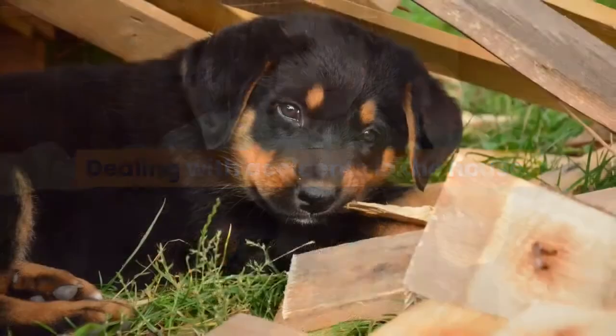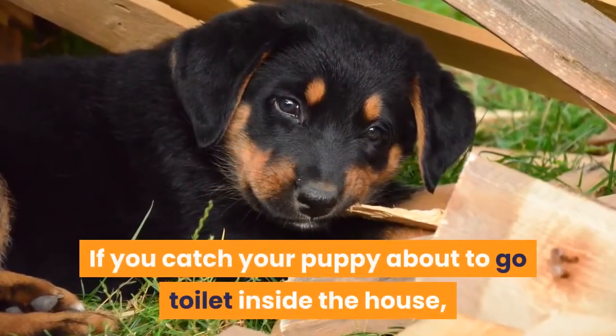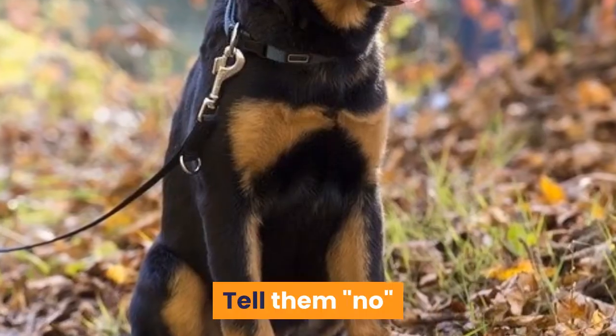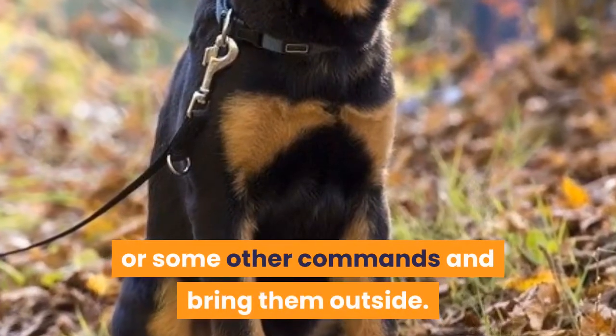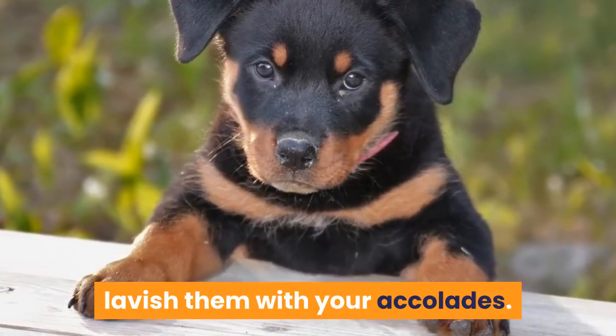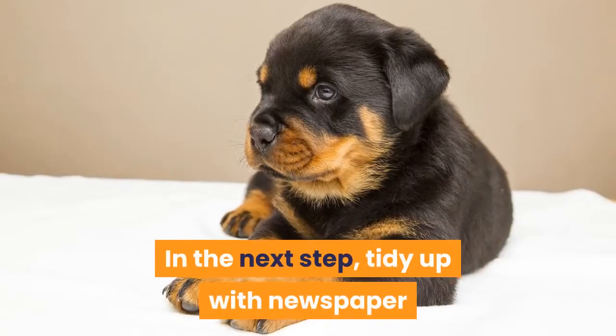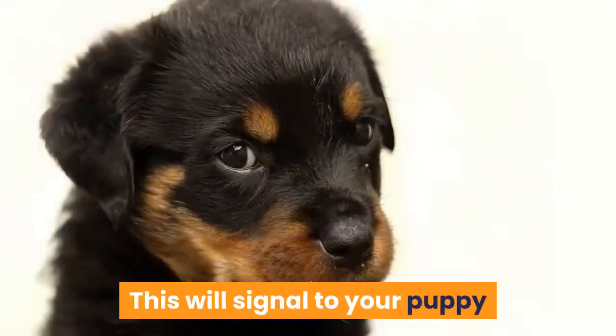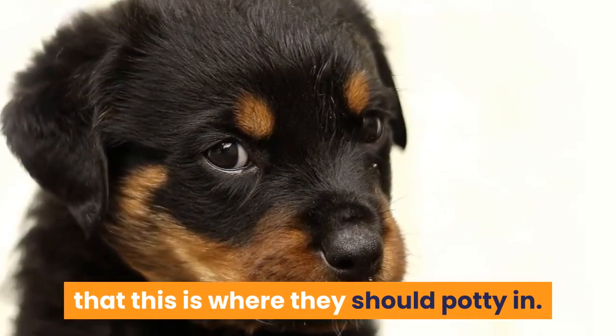Dealing with accidents in the house: If you catch your puppy about to go toilet inside the house, make sure to interfere with them immediately. Tell them 'no' or some other command and bring them outside. The minute they do their business outside, lavish them with your accolades. In the next step, tidy up with newspaper and take it outside to the location you want your puppy to go. This will signal to your puppy that this is where they should potty.